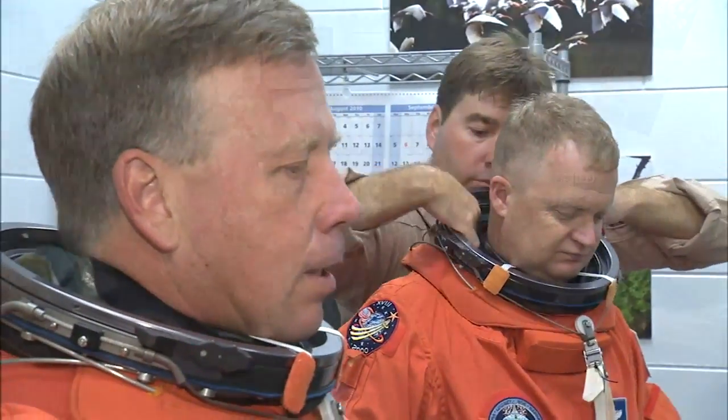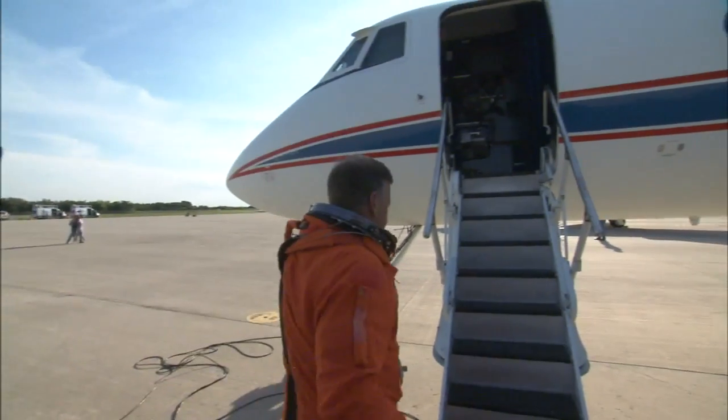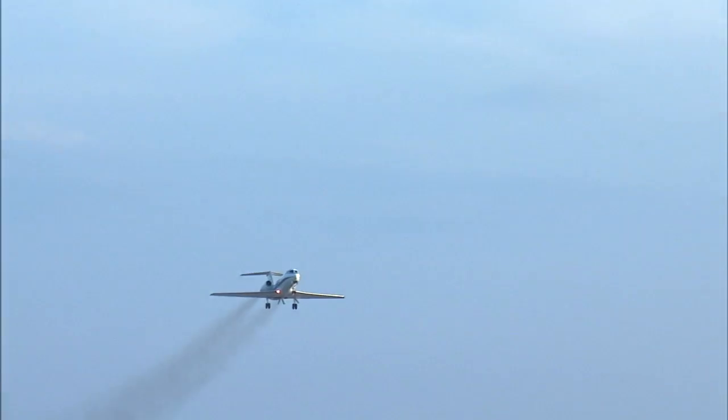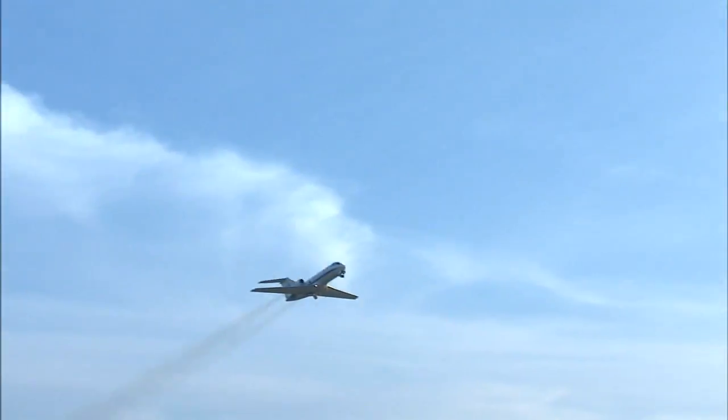During the three days of training, Lindsey and Bowe made several takeoffs and landings in the Shuttle Training Aircraft, a modified Gulfstream jet designed to simulate the shuttle gliding unpowered onto the three-mile-long runway.